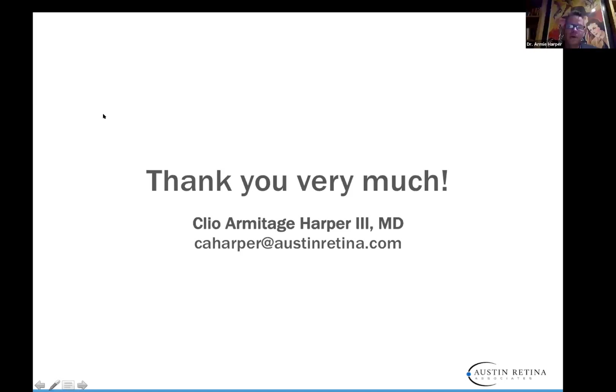Q&A: Do you use Bevacizumab and what dose? I don't use Bevacizumab. Most people use 0.625 mg Bevacizumab and that has been super successful. There recently has been a de-escalation trial using very micro doses of Bevacizumab, but it has a 40% failure rate with several retinal detachments and even a cataract. I would caution the use of very micro doses. Also with micro-dosing, it must be developed under a hood and the risk of infection is very high.